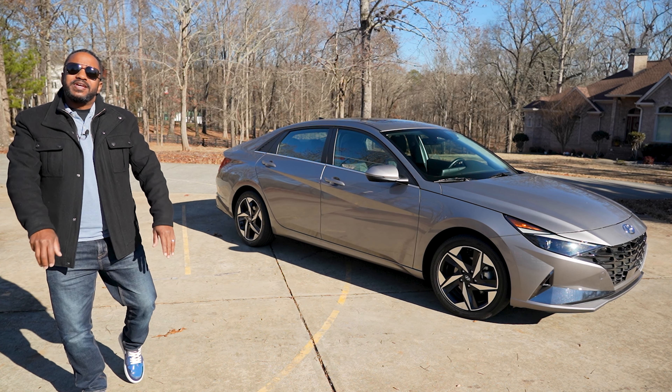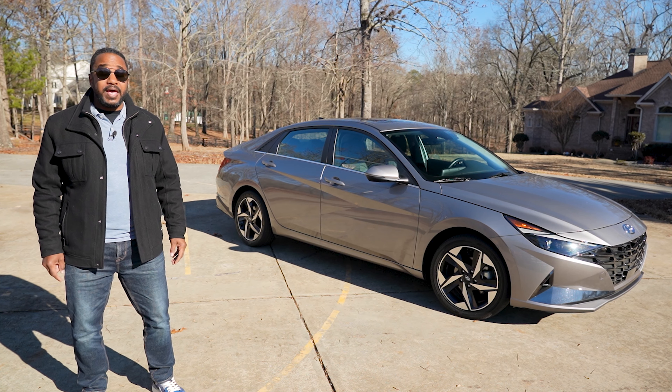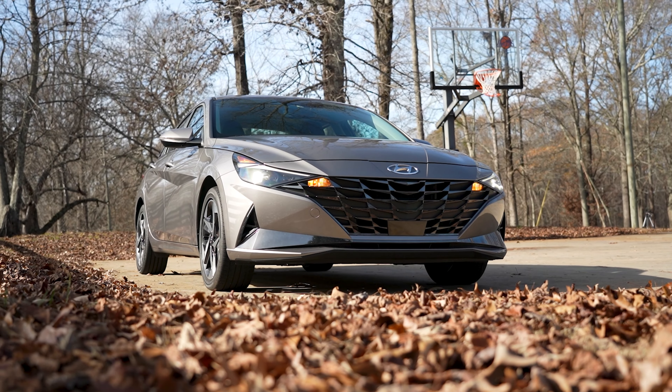So there you have it, guys — the 2023 Hyundai Elantra HEV Limited. It's a logical, relatively affordable, all-around good car. Disagree? Well, there are others out there. Let us know your affordable choice in the comments section below.